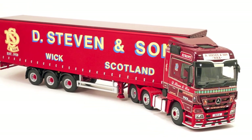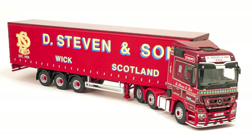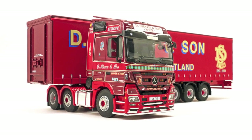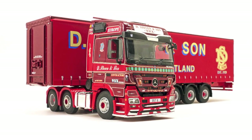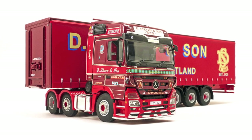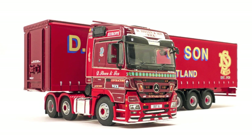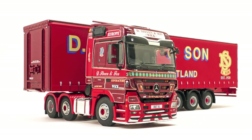Let's take a look at the model in detail. The tractor unit is based on a Mercedes-Benz Actros with a Megaspace type cab. The model looks great in the D. Steven livery and WSI have made a great job in replicating it.